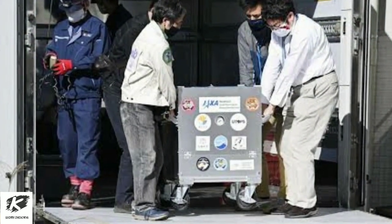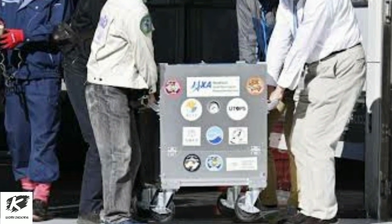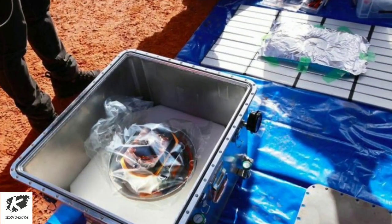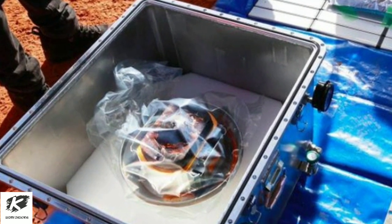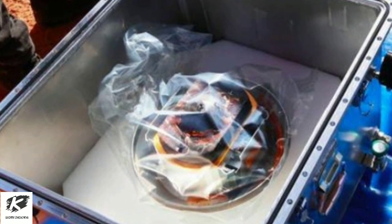We will continue our work to open the sample catcher within the sample container. Extraction of the sample and analysis of it will be carried out, JAXA said. Half of Hayabusa 2's samples will be shared between JAXA, U.S. space agency NASA, and other international organizations, and the rest kept for future study as advances are made in analytic technology.